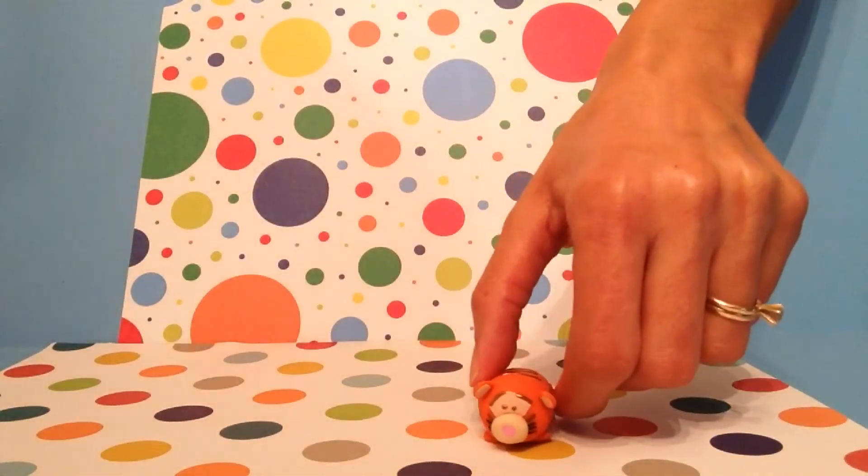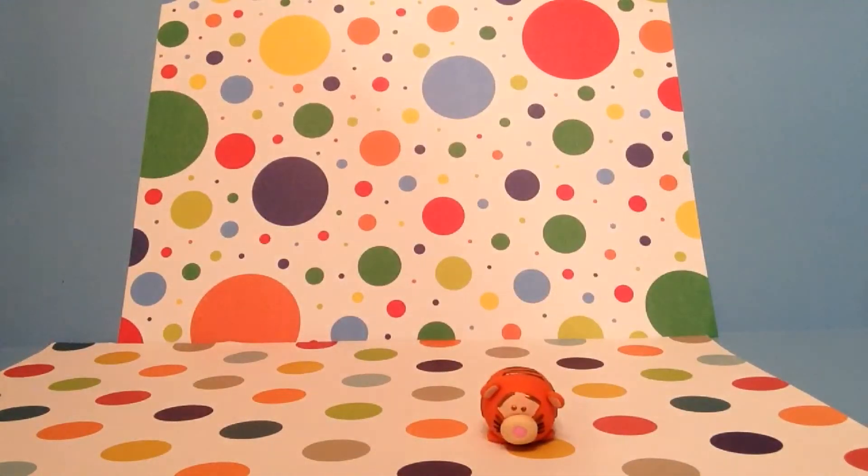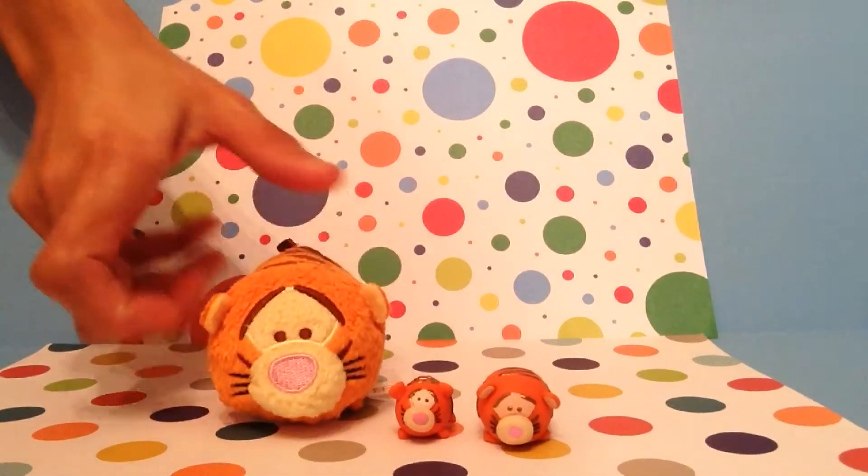The first Tsum Tsum I made was Tigger, and I actually made two of them. This is the smaller one, and this is the actual Tsum Tsum.